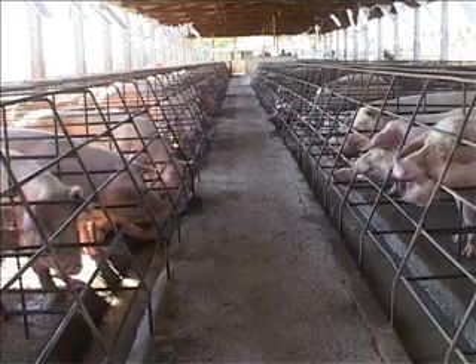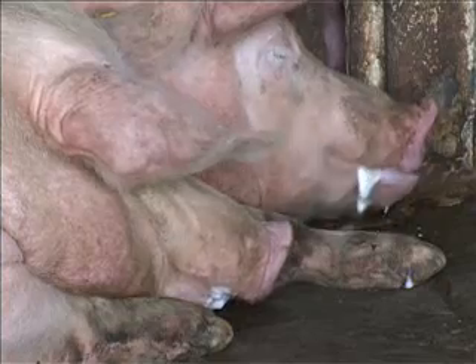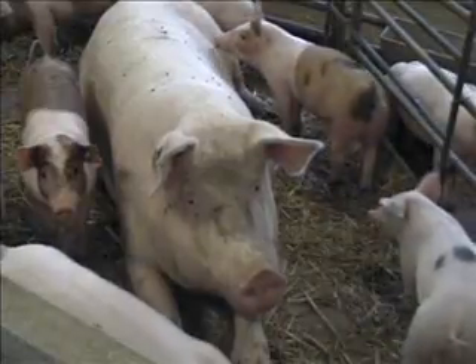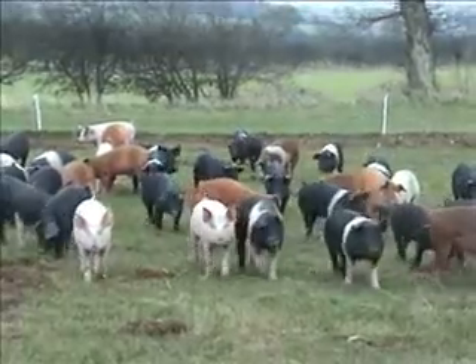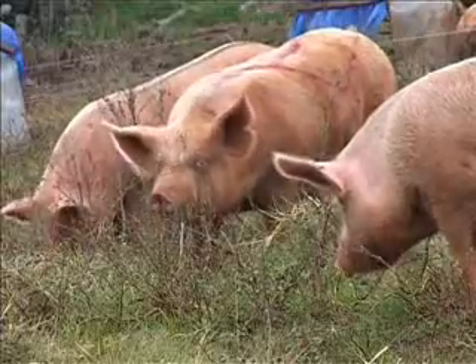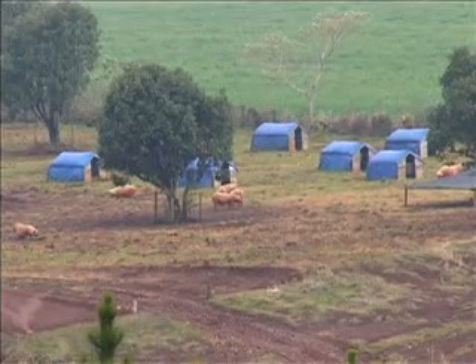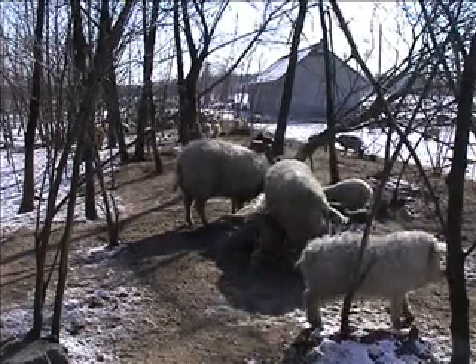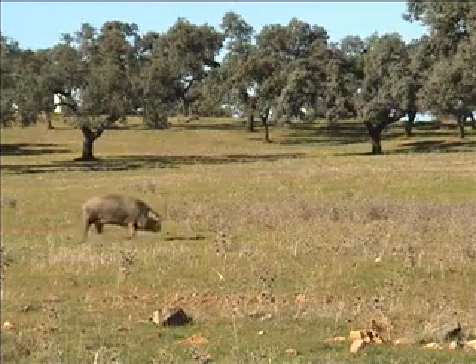Pigs can be reared on a number of different systems, and the choice of system has important implications for animal welfare. Many societies are now demanding higher welfare standards for pig production. Farming can be more humane and higher welfare standards can be provided on both indoor and outdoor units. Systems of good agricultural practice are being developed in several countries across the world and have been shown to be economic. Humane and sustainable farming with high standards of animal welfare can produce safe, high quality food, protect the environment and secure rural livelihoods.